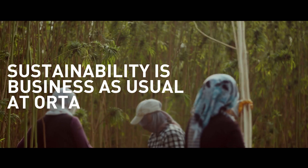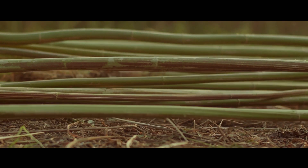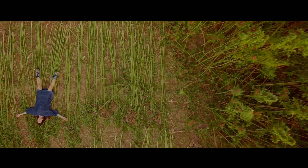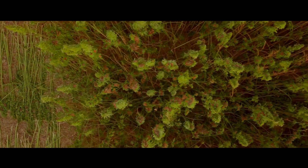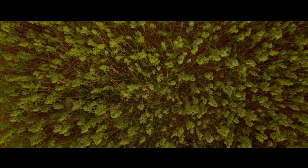Sustainability is business as usual at Ulta. We are the eco-modern generation who embrace past and present, conventional and unconventional, technology and nature. We are long-term advocates and we see hemp as a vital link in the chain, moving towards a cleaner and greener future for denim.